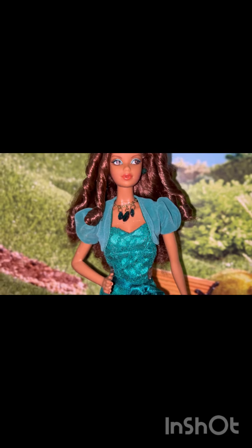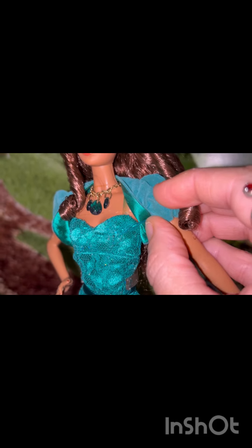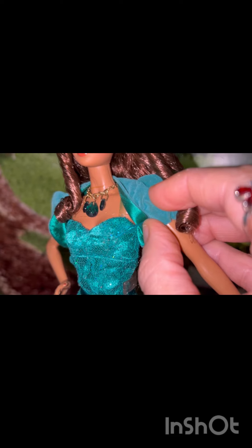The necklace has a big emerald in the middle and two smaller ones on the side on a gold chain. She has a green bolero — a very soft, velour-material jacket. The jacket is still attached to her dress with some thread.